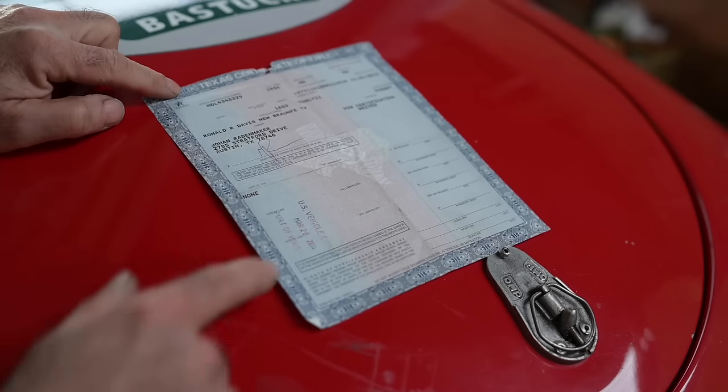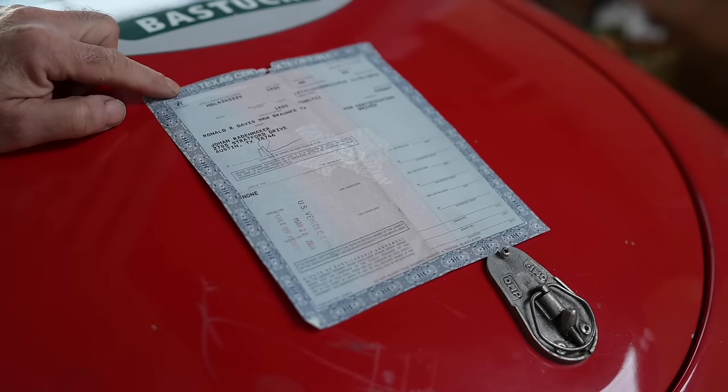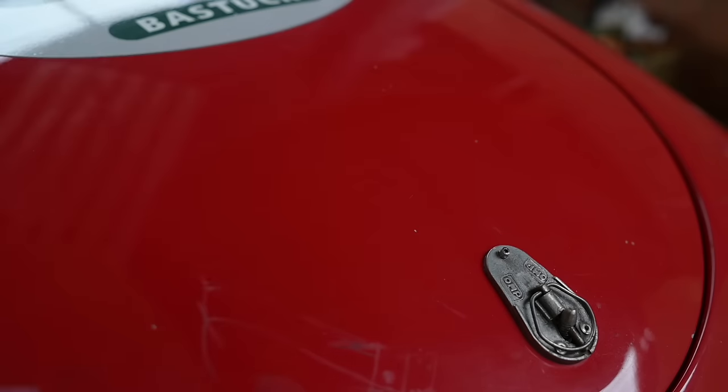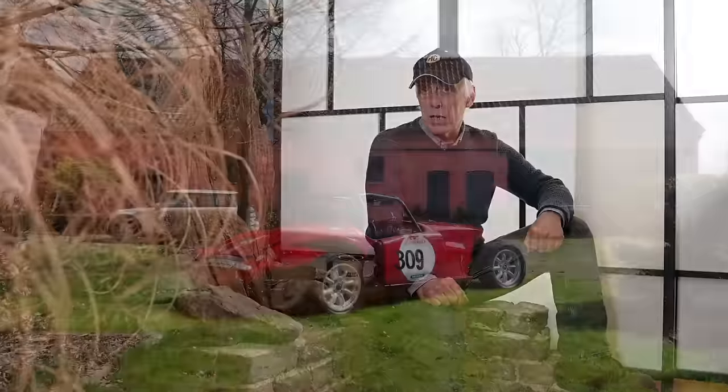This MGA is an American export — it started its life in Texas in the US until 2013, when it was bought by a Dutchman and shipped to Europe into the Netherlands. There it was converted into a classic race car. A person then bought it and started racing for about 10 years or so, until he had an accident very recently in 2023.